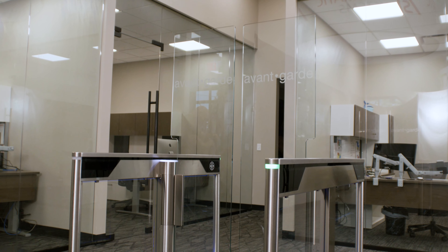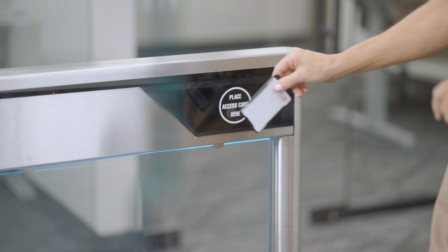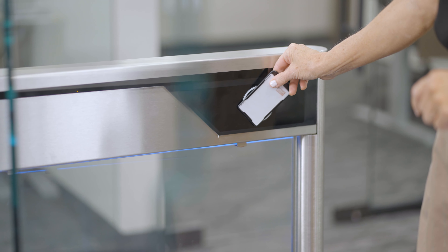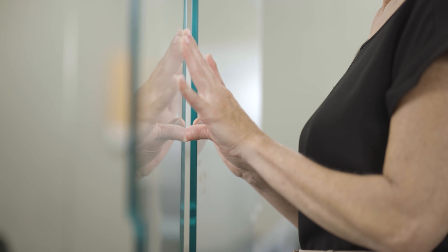the Slim Lane seamlessly blends into any environment, adding a touch of elegance to your space while efficiently managing pedestrian flow. Equipped with locking brakes, the Slim Lane ensures controlled access and enhanced security.